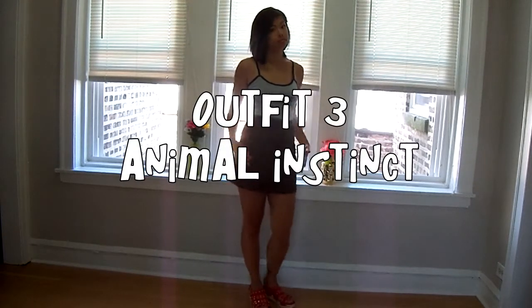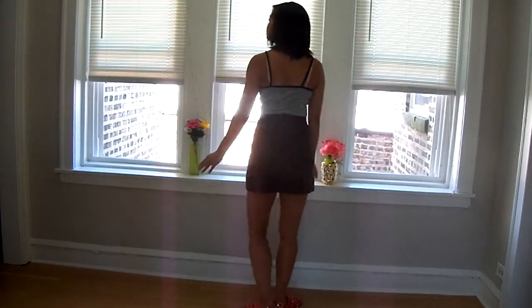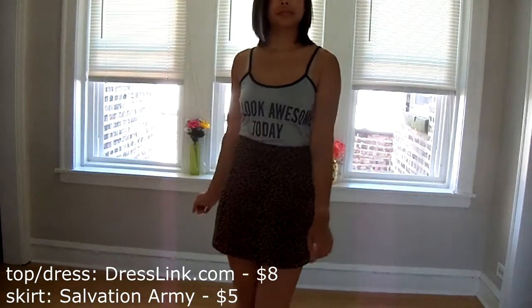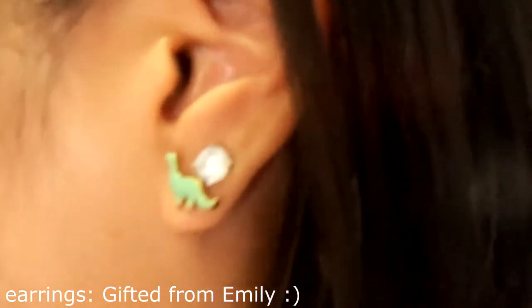For outfit three I tucked this graphic dress into an animal printed skirt. Animal print is classic and goes with anything. This gray and black printed graphic tee dress is also neutral and can go with anything.